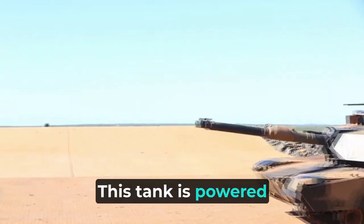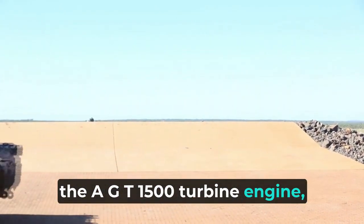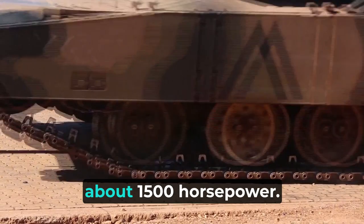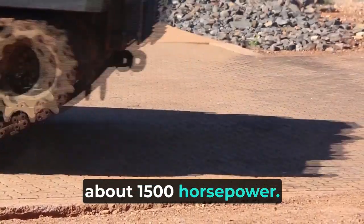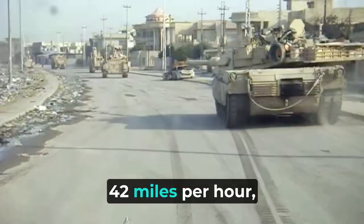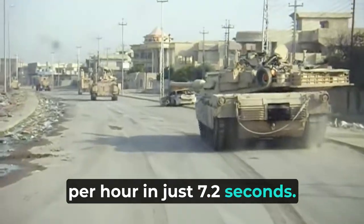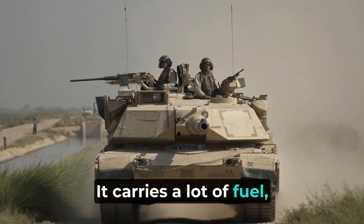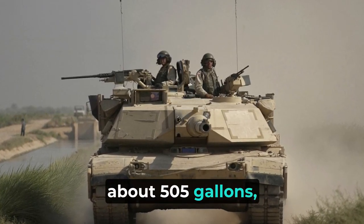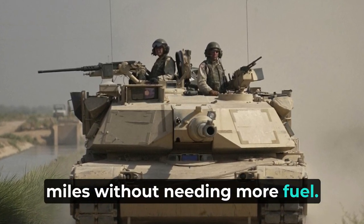This tank is powered by a strong engine, the AGT 1500 turbine engine, which gives it about 1,500 horsepower. It can move quite fast, with a top speed of 42 miles per hour, and can go from 0 to 20 miles per hour in just 7.2 seconds. It carries about 505 gallons of fuel, which lets it travel 265 miles without refueling.